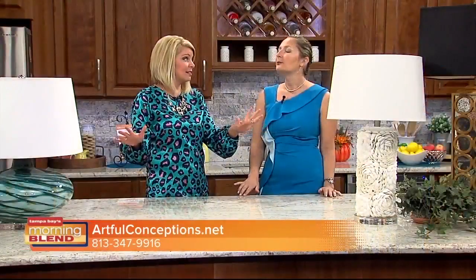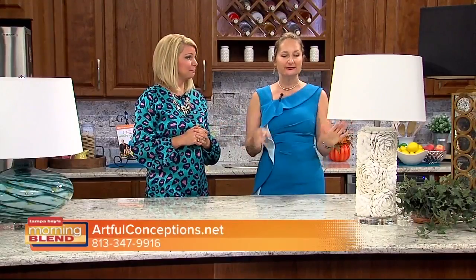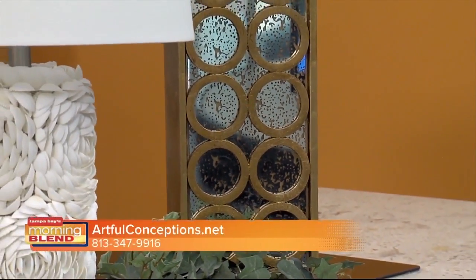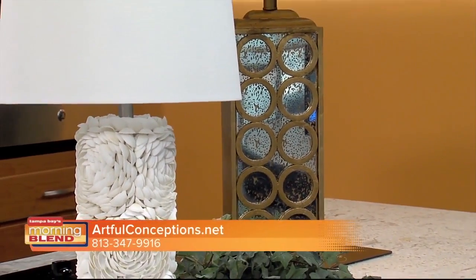Every room should have a lamp. Not only should every room have a lamp, your entry should have one too. If you have a buffet, a console table, or something like that, you should have at least one lamp on it. And they don't have to match — although if they're right next to each other, they probably should match.